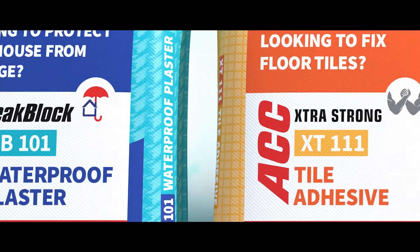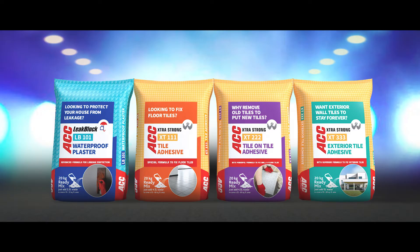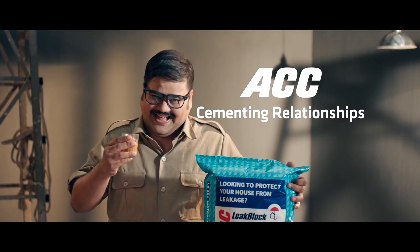Ab maango quality ki guarantee — dete toh denge! ACC hai toh bhaiya bharosa hai. Naya ACC ready mix range — 4 kamaal ke products, kamaal ke packs mein. Kholo, gholo, aur ready. Ab kaam bhi hoga aur kamaal bhi!